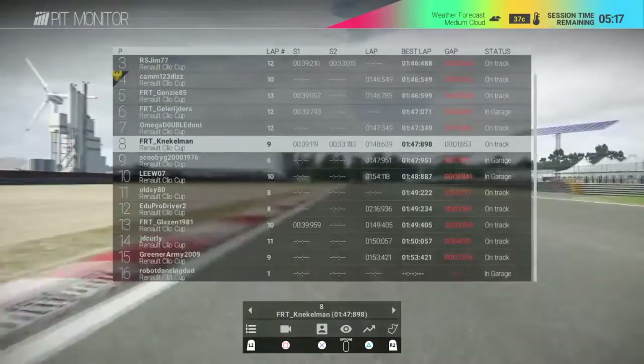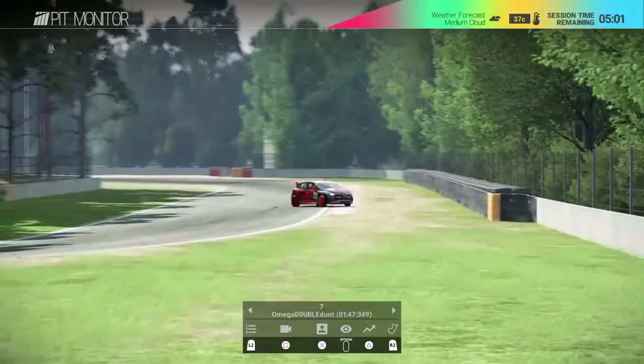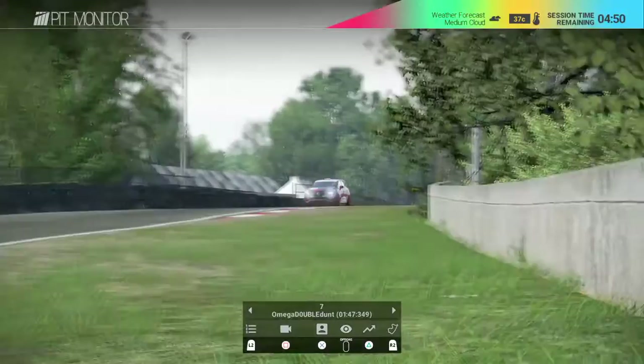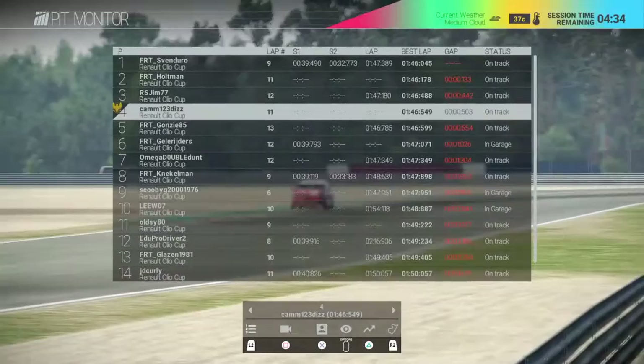Neckelman trying to go for it - locking up there but managed to keep the car, though that'll sacrifice some time. Gary having an off moment there as well - cold tyres, just pushing a bit too hard. Cam is back into fourth now, just pipped that back off Gonzi, but nothing really between those two at all.